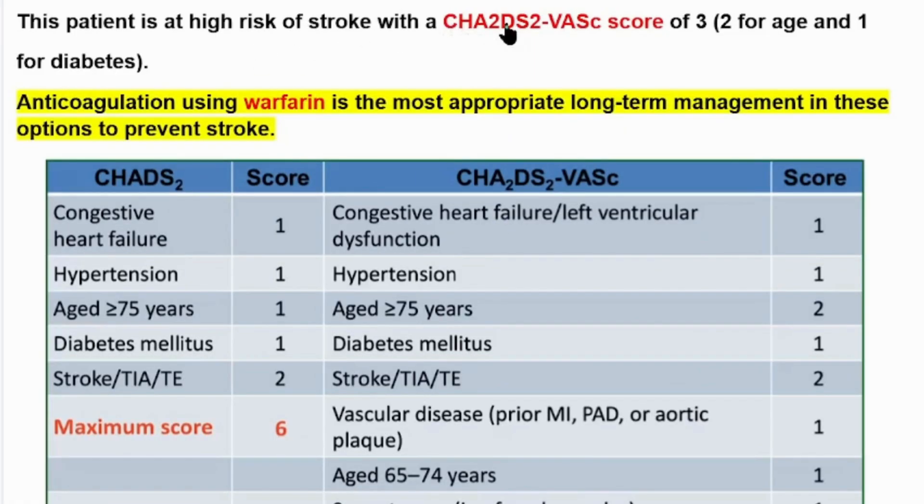The patient has a CHA2DS2-VASc score of 3 — two points for his age and one for his diabetes mellitus. Anticoagulation using warfarin is the most appropriate long-term management among these options to prevent stroke.